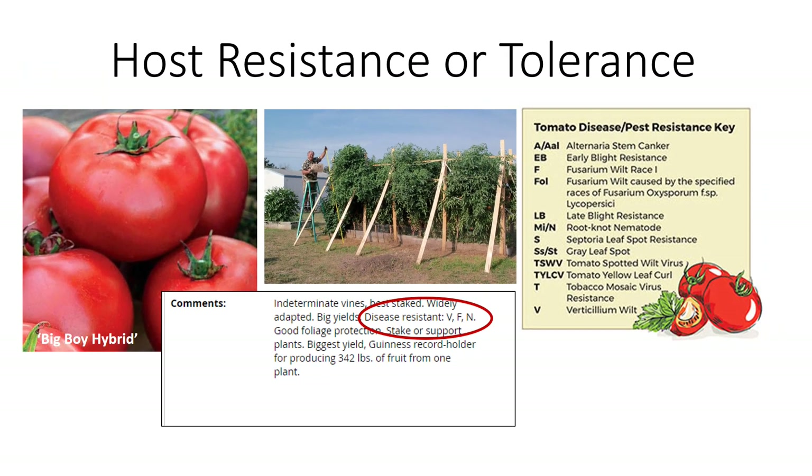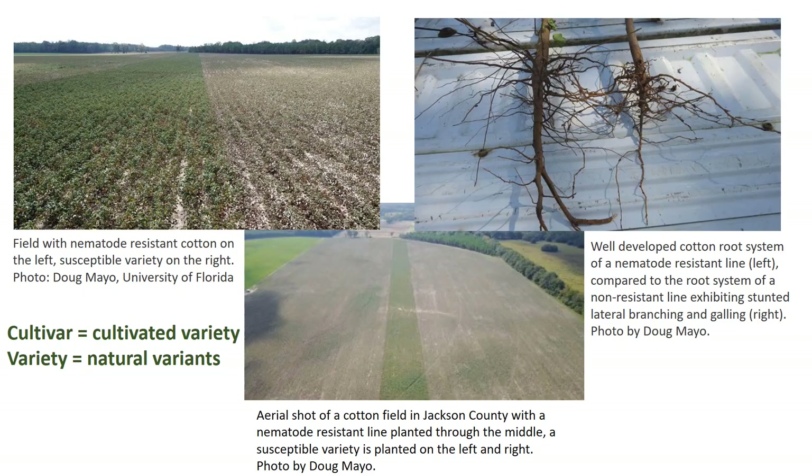I'm Dr. Dobosk, and in this video, I'm going to talk about host resistance or tolerance as an integrated pest management strategy. Pest-resistant plants, when available, are one of the most effective and least expensive pest management tools. Resistant plant cultivars have inherited characters that result in less pest damage or infestation than other varieties of that species under comparable conditions in the field.